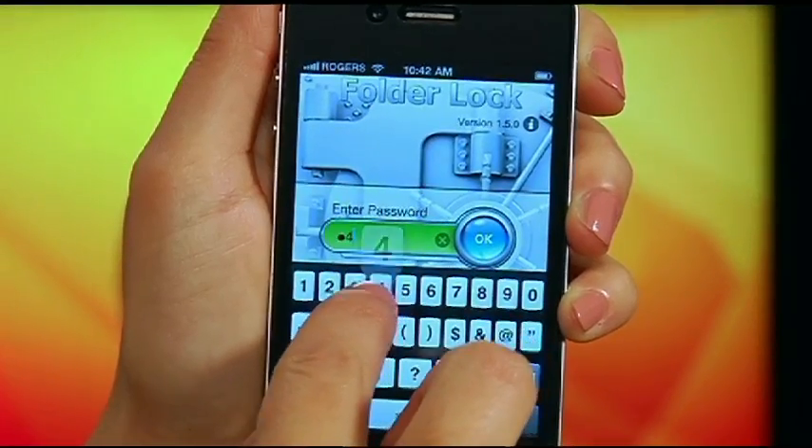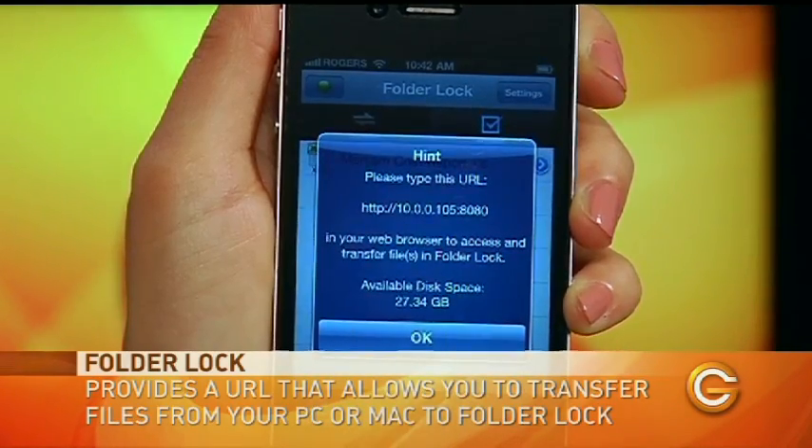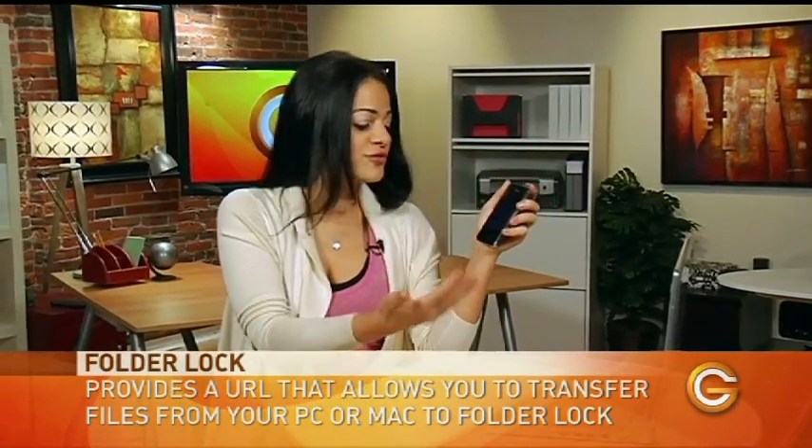All you have to do is enter your password into Folder Lock and it's going to give you a URL which you can put into your browser on your Wi-Fi connected Mac or PC, and it will allow you to transfer and access your files.